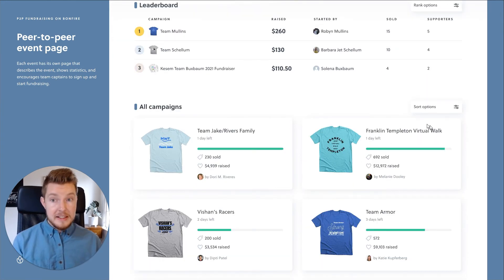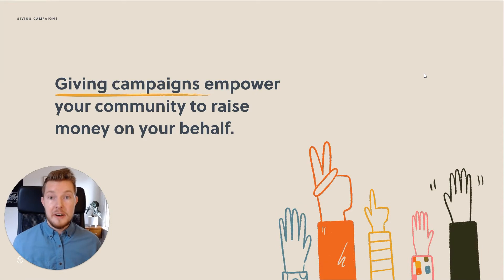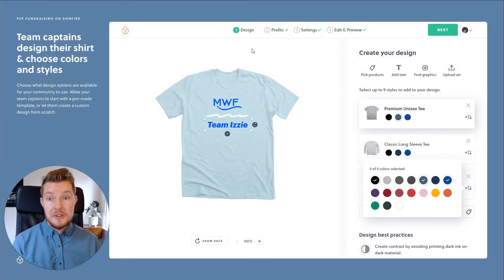At Bonfire, we call them giving campaigns. They empower your community to raise money on your behalf. Let me show you how simple it is. For each event, your supporters will have a choice of starting with a pre-made template or creating their own custom option.